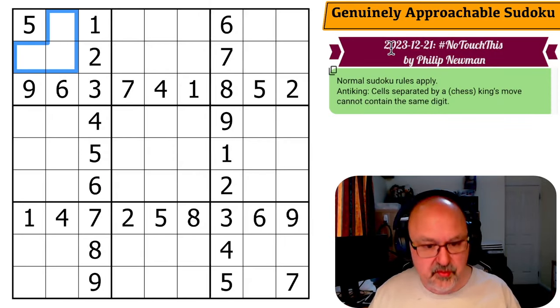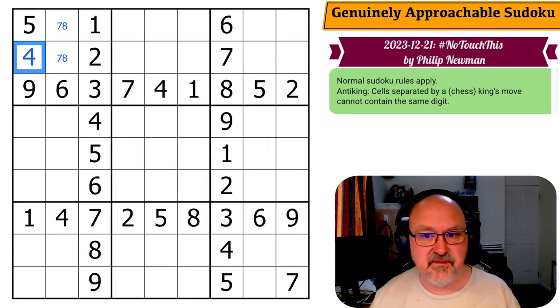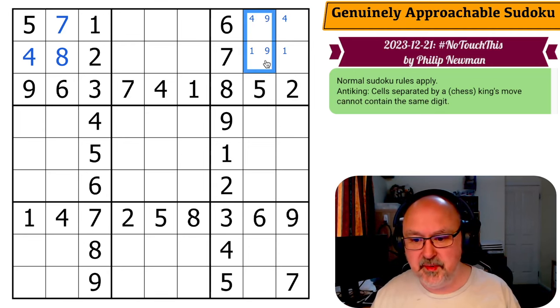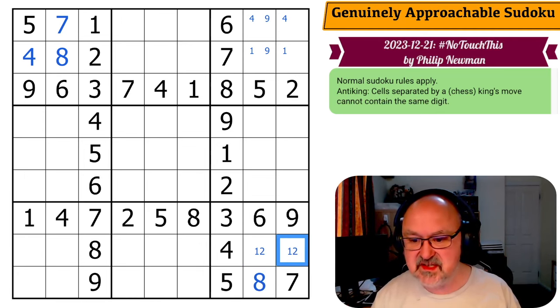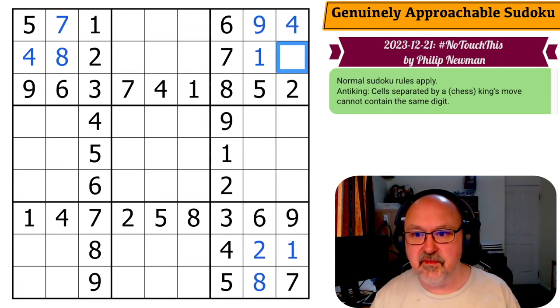Let's restart and give this a shot. Starting with the triples in box one: one, two, three, four, seven and eight go in those. There's a four looking up, so no four there — this is the four. There's a seven looking across — this is the eight, this is the seven. I need to put a one in one of those two. This is one, two and eight. There's no eight in those, so this is the eight, this is the one, this is the two. The one looks up, so this is the one, this is the nine, this is the four. And this is the three.